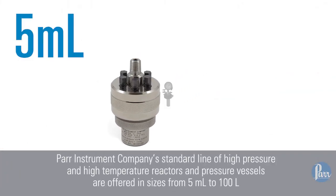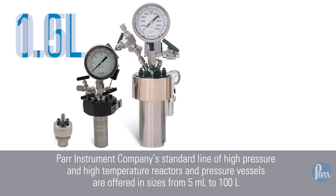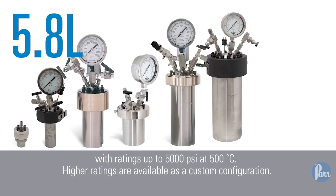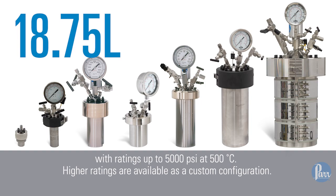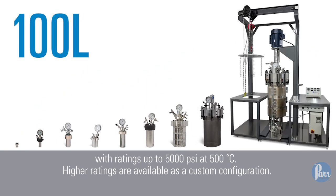Our instrument company's standard line of high-pressure and high-temperature reactors and pressure vessels are offered in sizes from 5 milliliters to 100 liters with ratings up to 5,000 psi at 500 degrees centigrade. Higher ratings are available as a custom configuration.